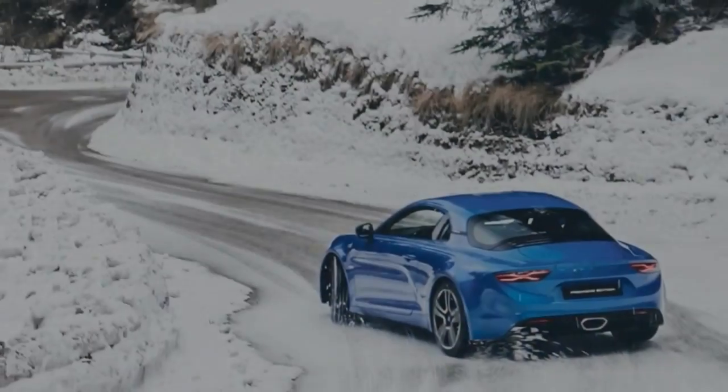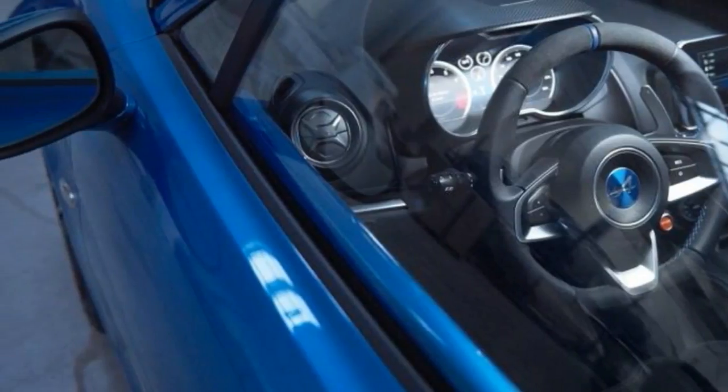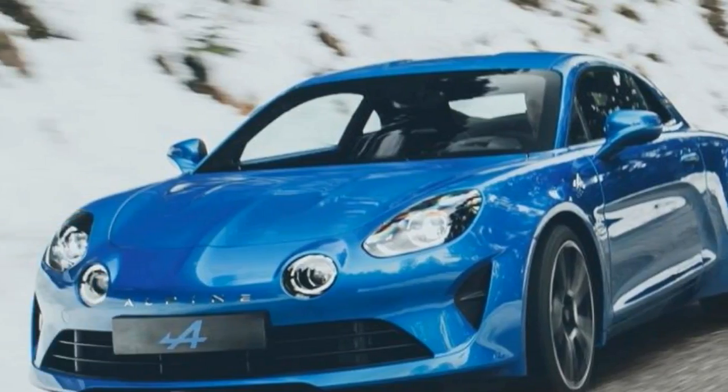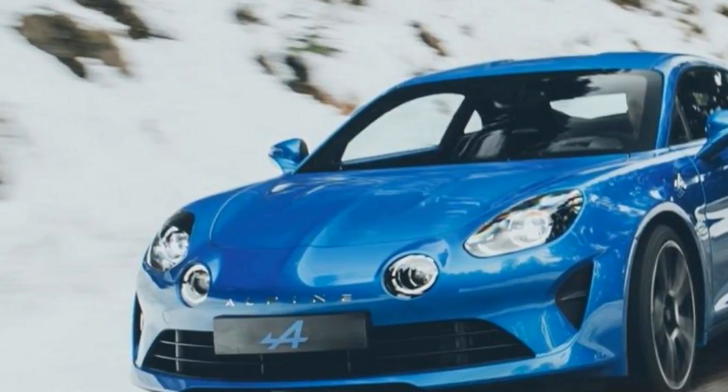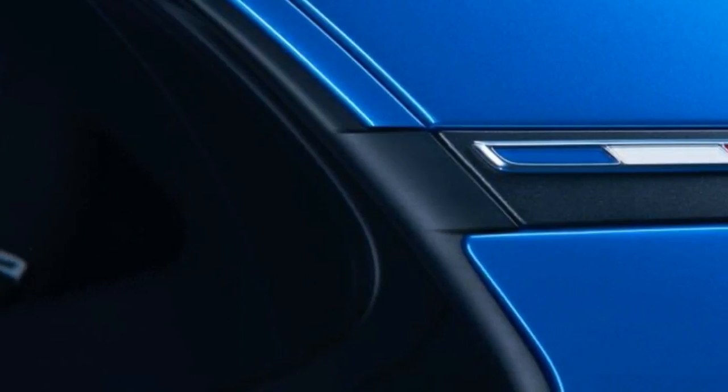Alpine has revealed that the new mid-engined sports car uses a 1.8-litre turbocharged four-cylinder engine producing 249bhp and 320Nm of torque. Power is delivered to the rear wheels via a seven-speed dual-clutch gearbox.